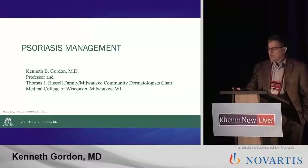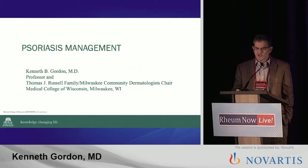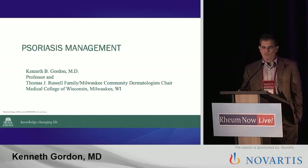Thank you, Artie. Thank you very much for the invitation. You've noticed that we have in this session two brilliant East Coast-based dermatologists who will be talking about intellectually important issues when it comes to psoriasis therapy. I'm the simple guy, the Midwestern simple guy. And so I'm going to give a little talk today and try to impress upon you that psoriasis therapy is actually really easy.